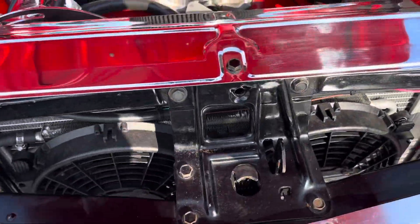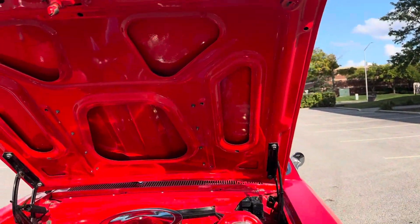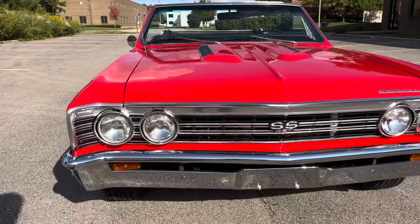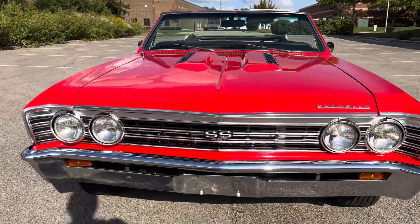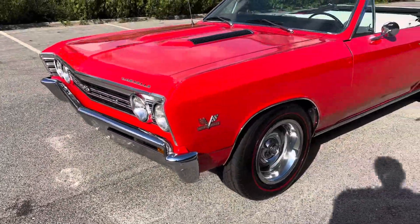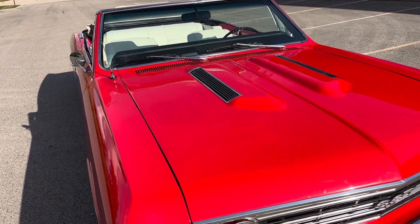Dual fans keep that engine nice and cool while you're cruising. It's got a 10-bolt rear end. Paint is fresh and deep. Hinges are good. All your chrome and glass is great. All your lights are working properly. Your grille's in great shape. Nice car. Chrome on the bumpers is great. It lines up wonderfully. Seems to have all original panels except one — I think it was on the driver's side, a full one was replaced.